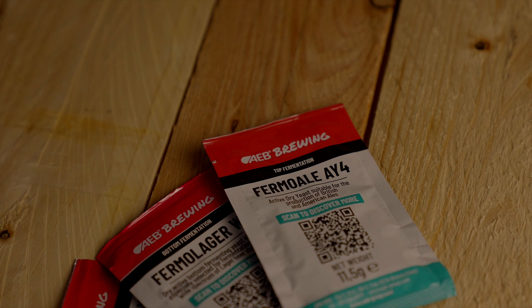There's lots of pioneering research going into thiols, and researchers are already identifying certain yeast strains that aren't genetically modified but are better at this amylase activity than others. For example, the AY4 from AEB is already showing positive indications that it's helping unlock these thiols, as is the Juicy New England yeast from AEB as well.